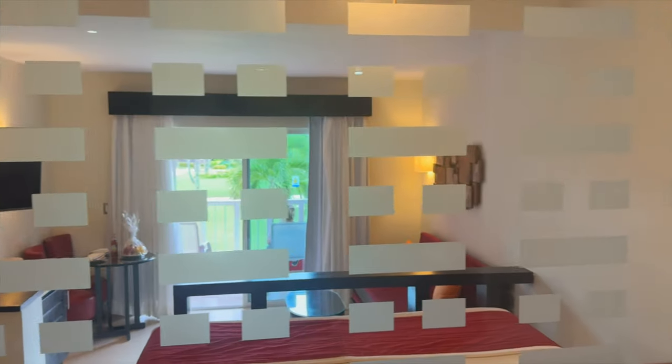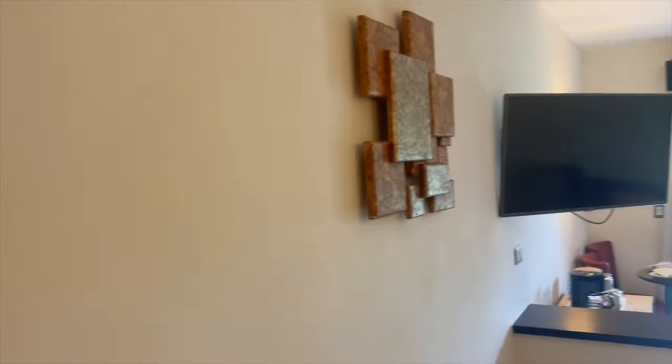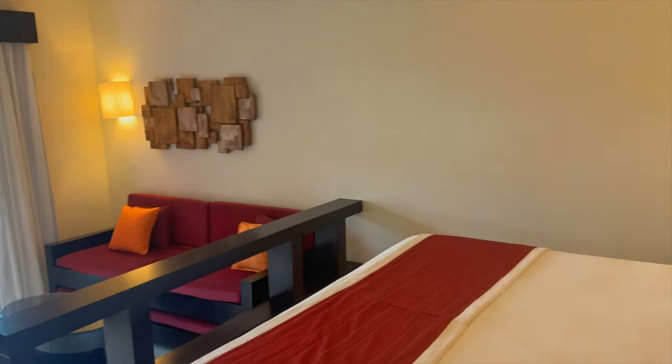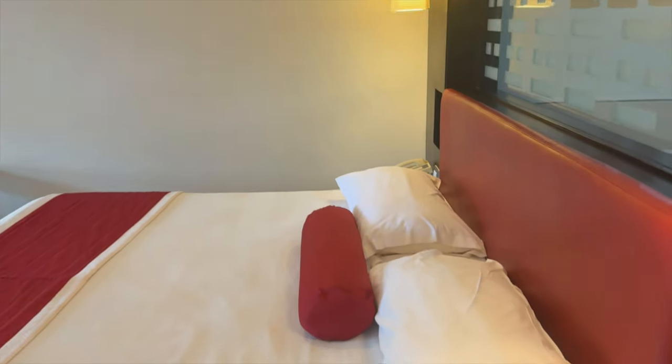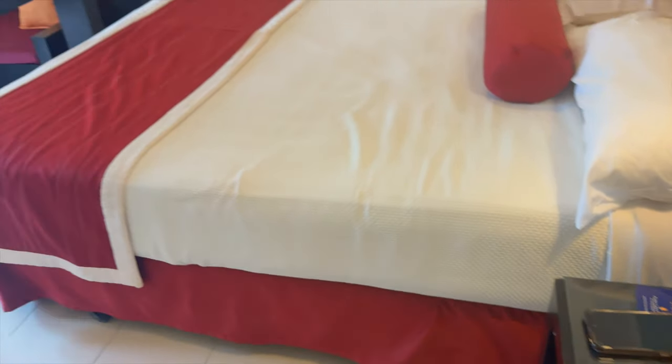Beyond the bathroom is a relatively comfortable king size bed, and it takes some trial and error to figure out which light switches control the lights. Of note, there are only two available electrical outlets — both US standard — in the entire room, and there are no USB outlets: one to the right of the bed and one in the bathroom. So if you have lots of things to plug in, a power strip would be highly recommended.